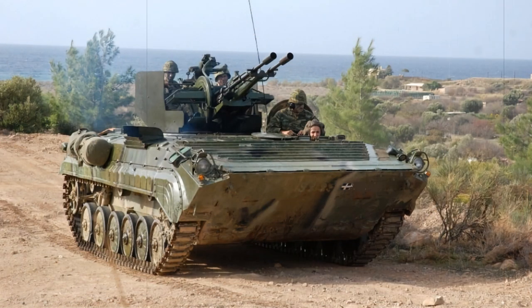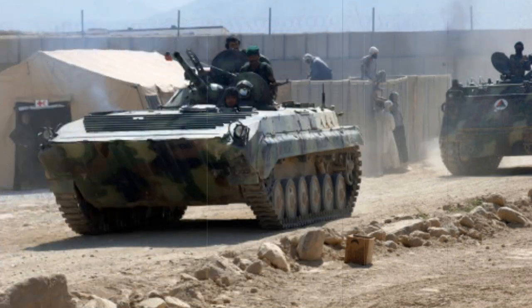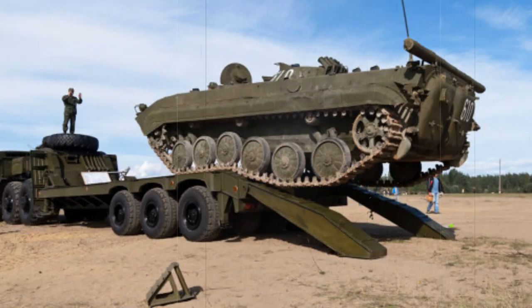The BMP-1 was equipped with a smoothbore 73mm 2A28 Grom main gun as primary armament, firing a high-explosive anti-tank (HEAT) projectile or high-explosive fragmentation (HEFRAG) round. The main gun was fitted to a low-profile, conically-shaped turret set at the middle of the hull roof, capable of a full 360-degree firing arc with plus 33 and minus 4 degrees of elevation. This was coupled to an AT-3 Sagger 9M-14 Malyutka anti-tank, wire-guided missile launcher fitted over the main gun barrel, giving it line-of-sight armor-defeating capabilities at range.